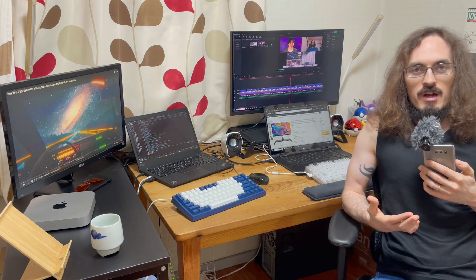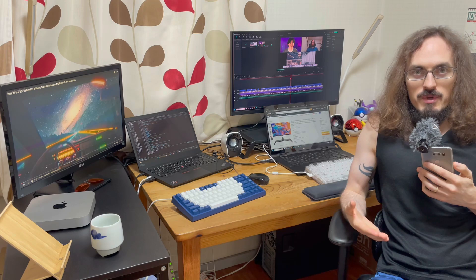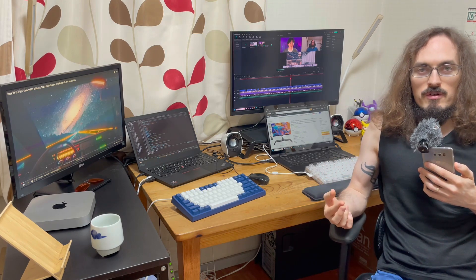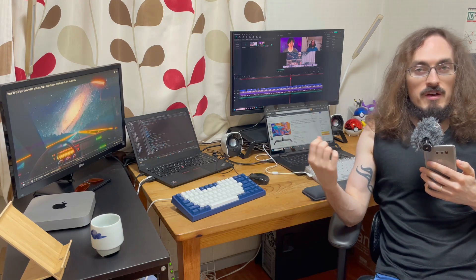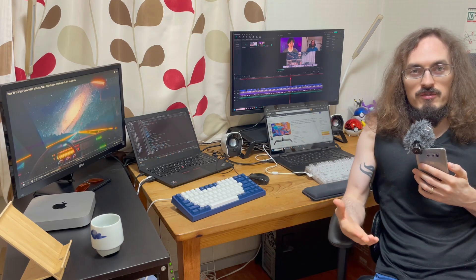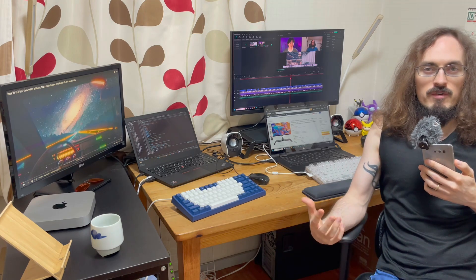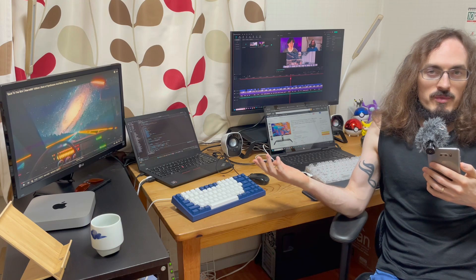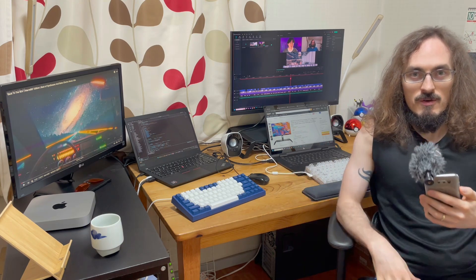Today we're looking at the tech gear I use as a fully remote software developer. I'm in Japan and I've been working fully remote for this company for one year now. We're just going to go through all of the gear I'm using — some of it I've had for a long time, some of it the company is letting me borrow, other stuff I bought recently out of my own money, and others from the stipend from the company.